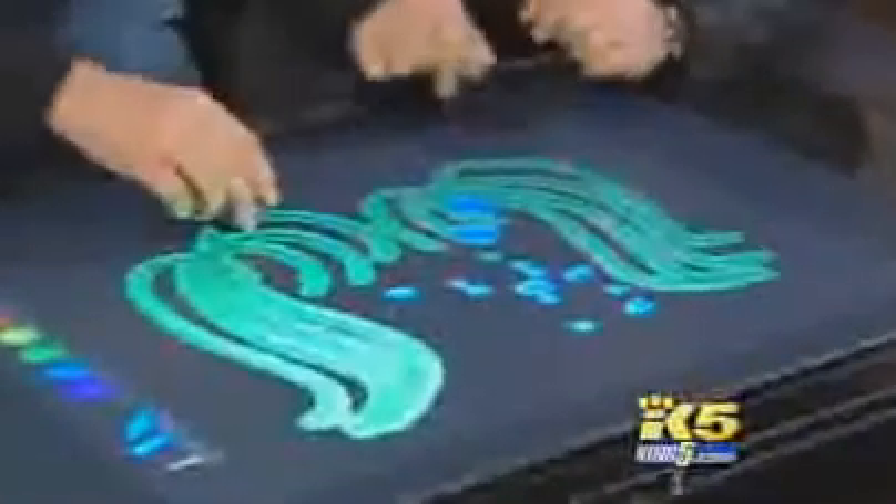It will do multi-touch. Microsoft corporate VP Tom Gibbons gives us the interactive tour. It's called surface computing, and you can do it without the interface of a mouse.